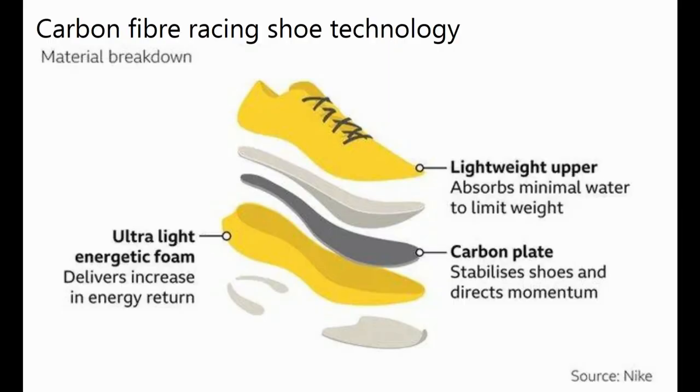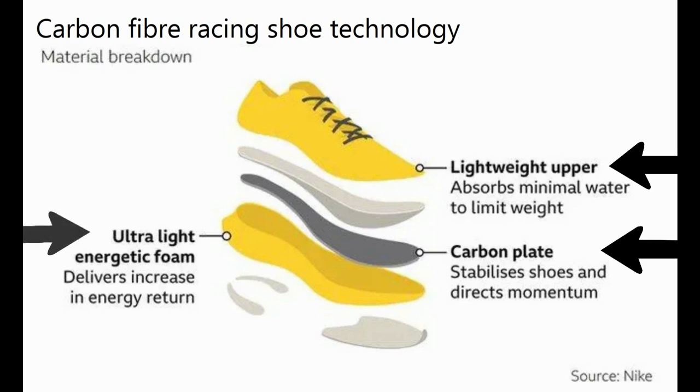To answer this, it is necessary to first comprehend the technology underlying the carbon fiber racing shoes. The key improvements in the new super shoes are: they are lightweight, especially the upper of the shoes; the carbon fiber plate, which guides your running stride; and the foam underneath the carbon plate for maximal energy return.